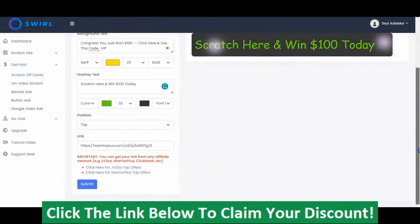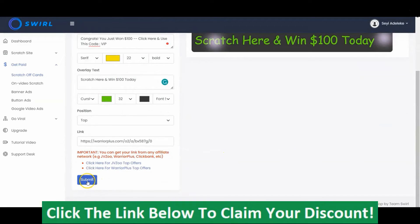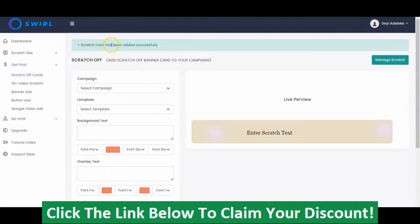Once you are done with the whole setup — which is very simple — you click Submit. You can see the scratch card has been added successfully. We've successfully added this scratch card to our site, which I'm going to show you very soon. You can create as many scratch-off cards as possible depending on your plan.